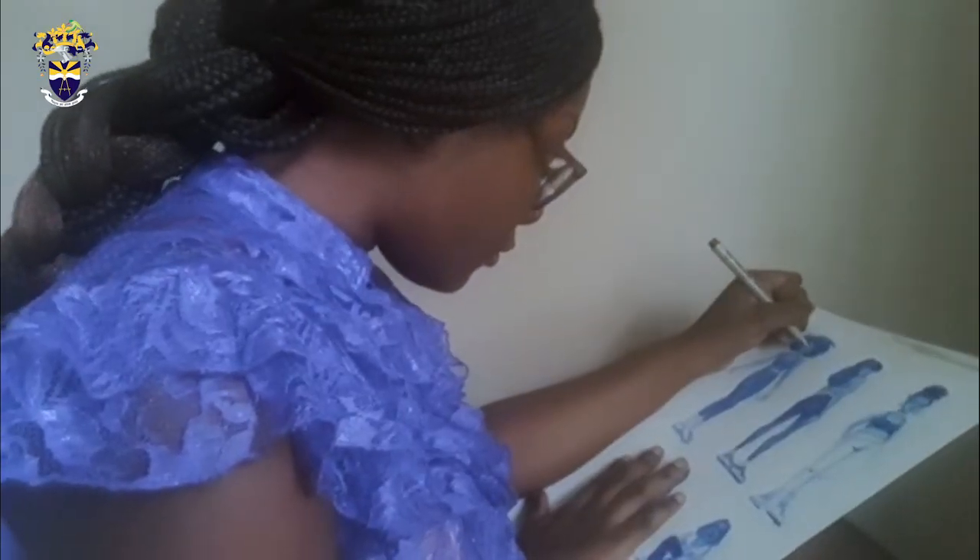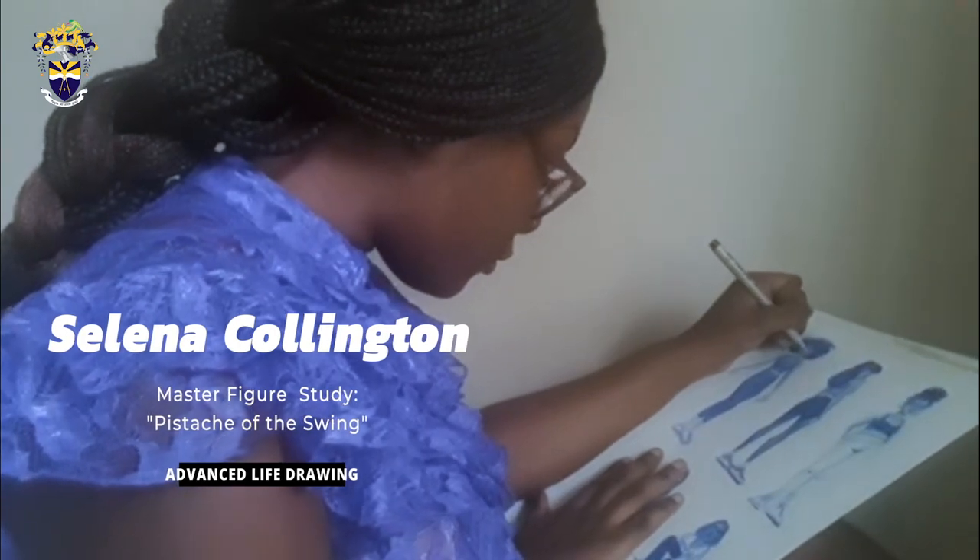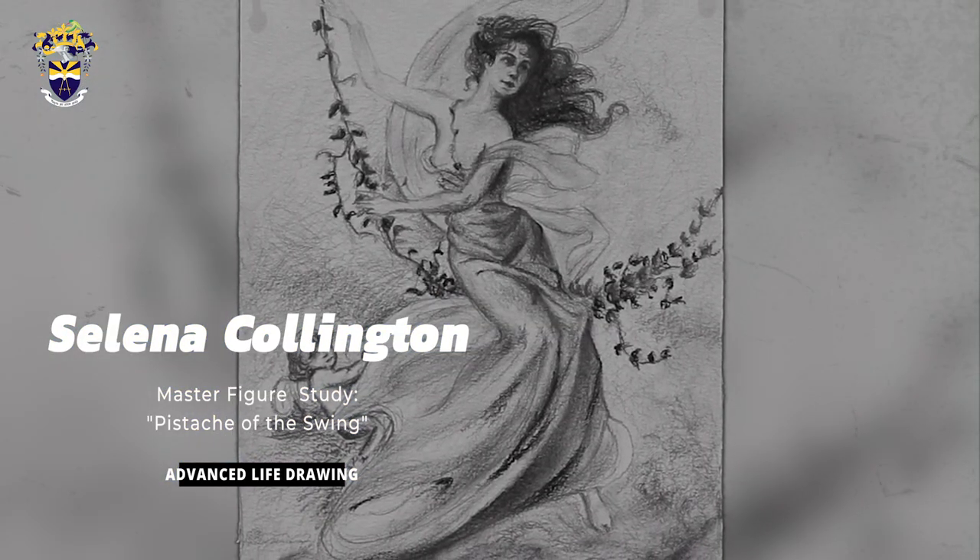Hello everybody, my name is Selena Collington and today my contribution is a pencil and charcoal rendition of the French painter Edward Besson's painting, The Swing.